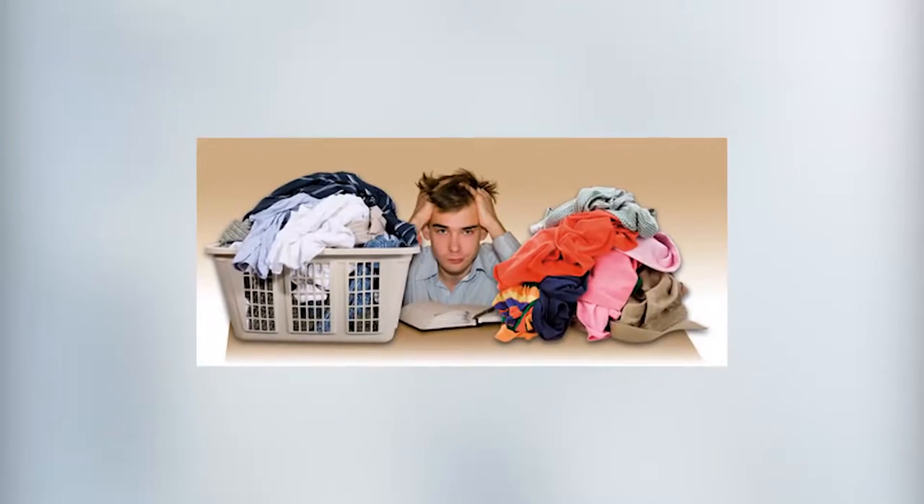Taking care of household laundry can be an overwhelming process if you let it pile up and take over your life. Especially with three kids, school sports, and work, these laundry organization tips just may help ease this chore and make your life a little bit easier.